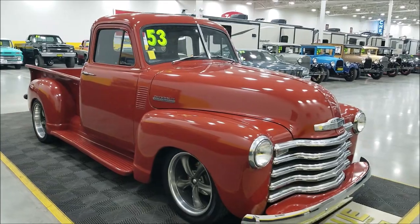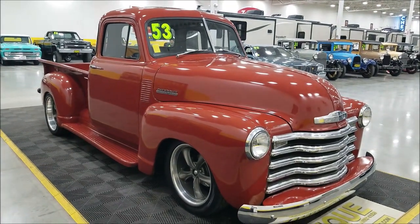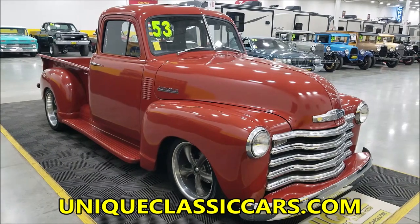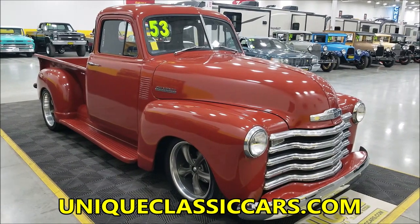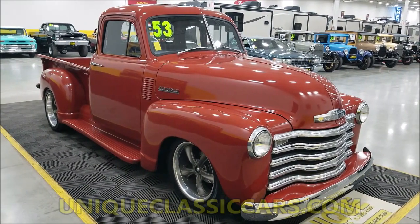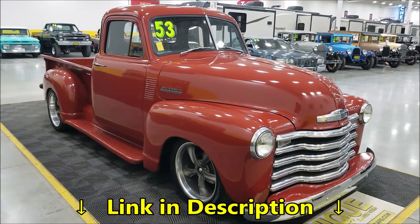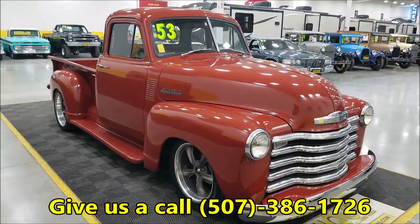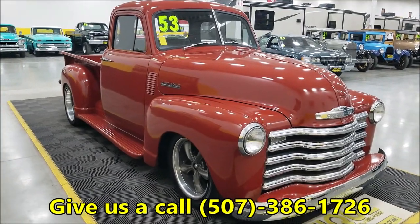As far as still pictures — if you want to check out the underside of this, check out the engine bay, see that engine we just talked about, the interior, the bed — check out the still pictures at uniqueclassiccars.com. Down below this video in the description there is a link; click on it and it's going to take you right there. Of course you can call us too: 507-386-1726.